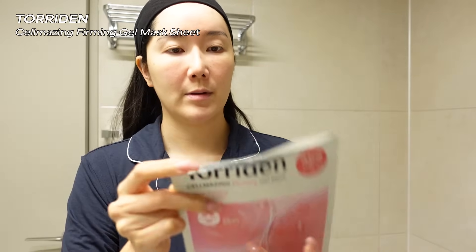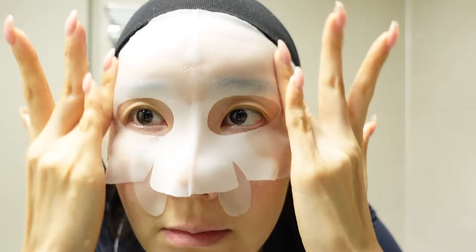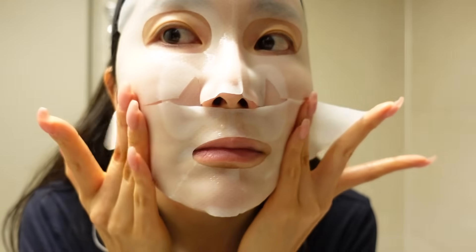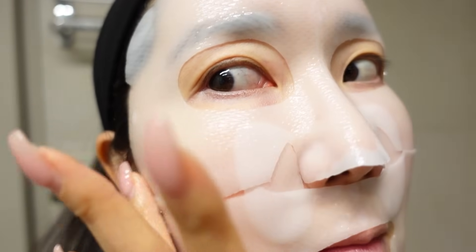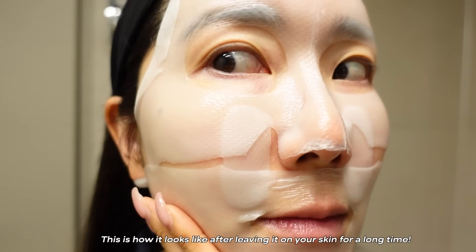One more sheet mask I have to mention is the Torriden one — it's a collab product they did with an influencer named Sydney. It's called the Cell Amazing Collagen Firming Gel Mask from Torriden. They have a new line that focuses on anti-aging, well-aging, and skin elasticity. It's a jelly-like texture that feels so amazing on your skin. When you put it on and leave it, you literally see the white sheet turning clear because everything is soaking into your skin. When you take it off, your skin literally feels like there's a filter — whatever was on the sheet literally transferred onto your skin. It's a bit pricey but has peptides, collagen, and great ingredients.